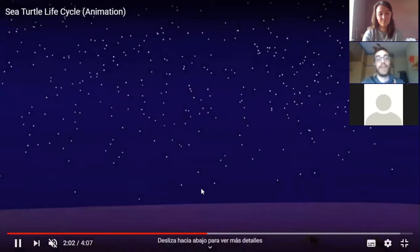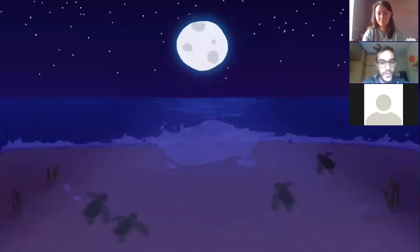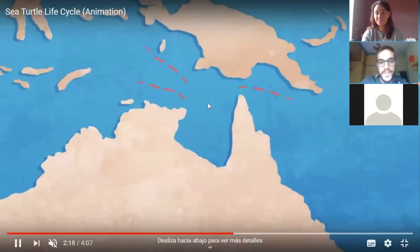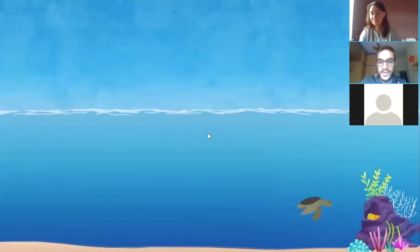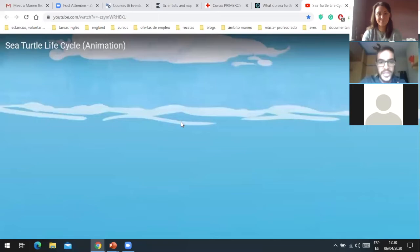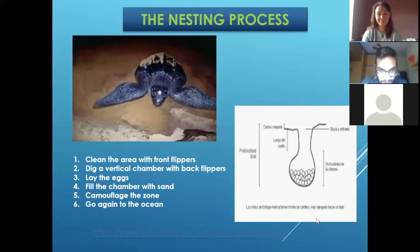Because they have some predators like crabs and birds, they need to go really, really fast to the ocean. And once there, they will be spreading in all the ocean for 10, 20, even 30 years, getting strong and bigger. And when they are adults again, they will be back to the same beach to do the same as their mother did.